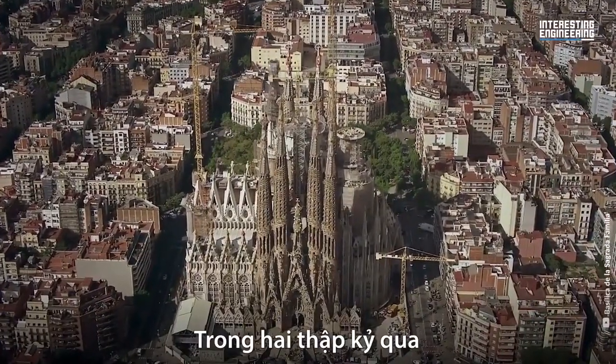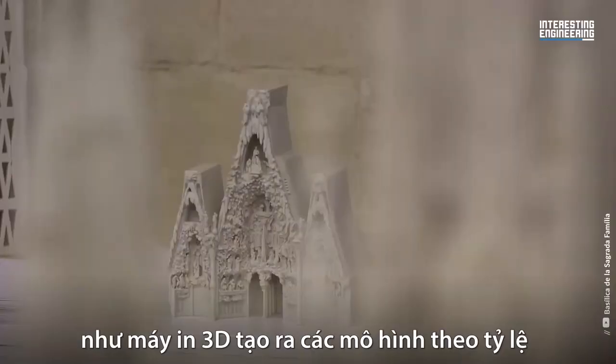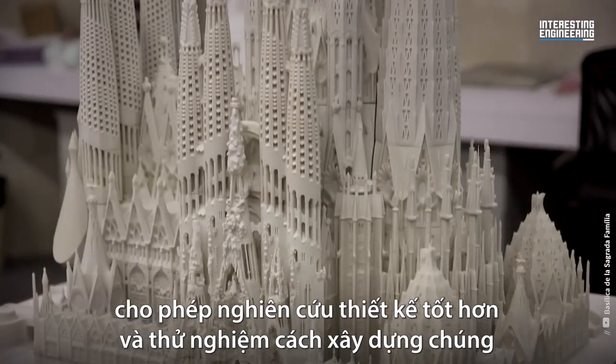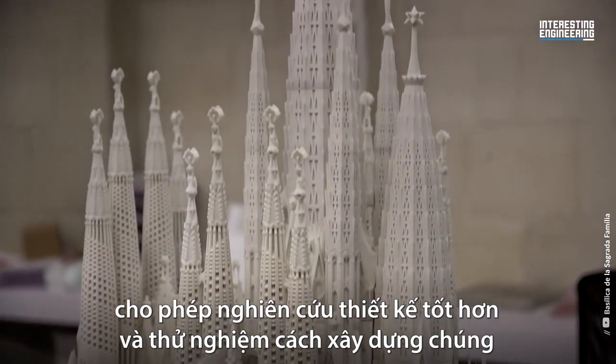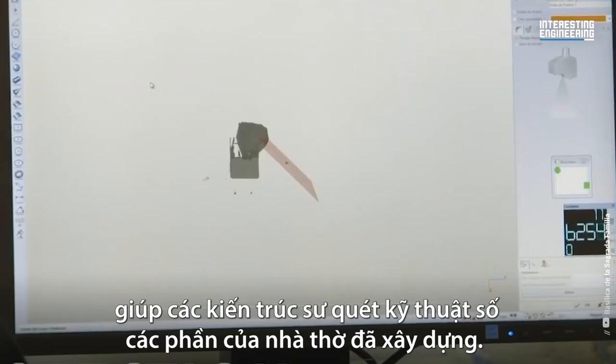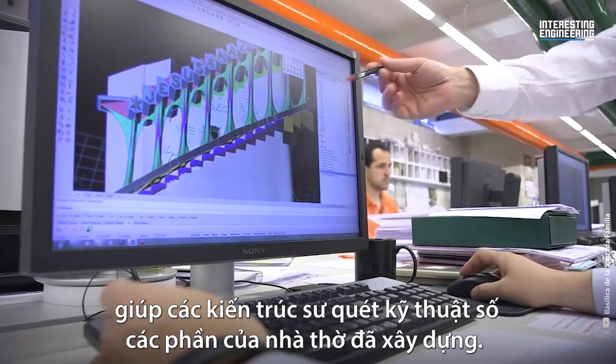Over the last two decades, the construction team has added even more digital tools to their arsenal, such as 3D printers that produce scale models allowing them to better study designs and test how to construct them, and LIDAR laser scanning technologies that allow builders and architects to digitally scan parts of the building that have already been built.